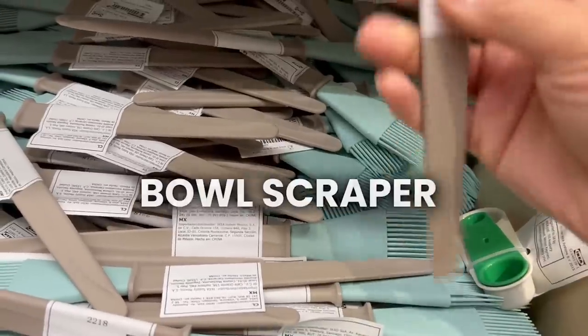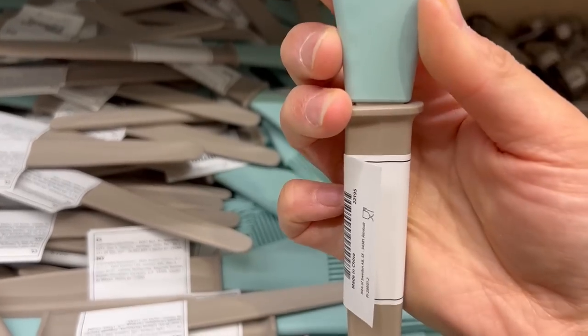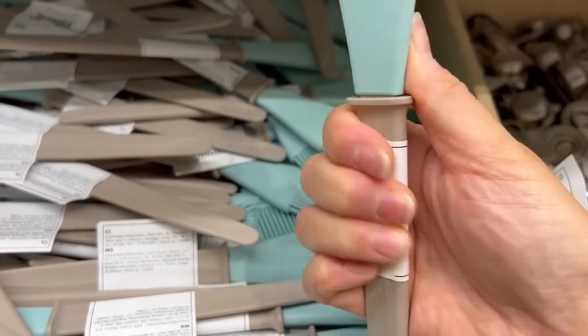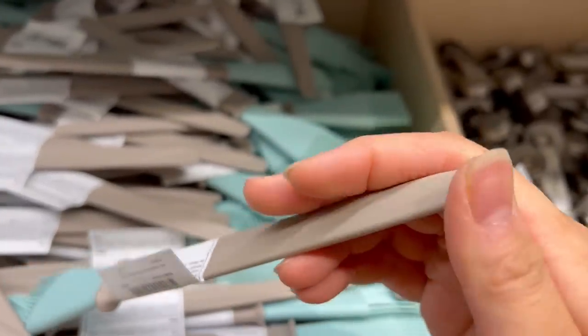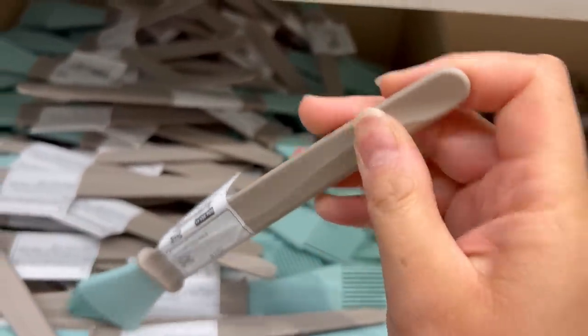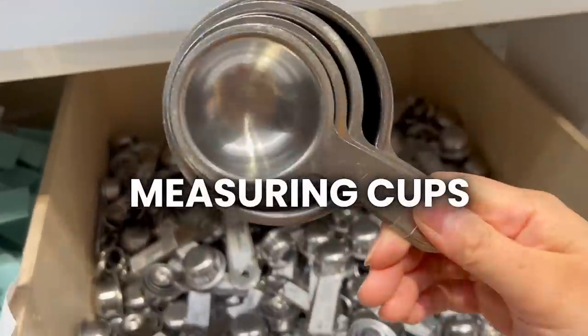This bowl scraper — I would not buy this. Look, it just has more spots for bacteria and food to hide in. This is not going to scrape anything well; you need a way better scraper than that, so I definitely would not buy that.